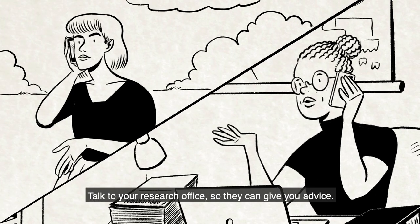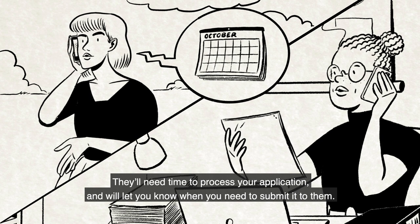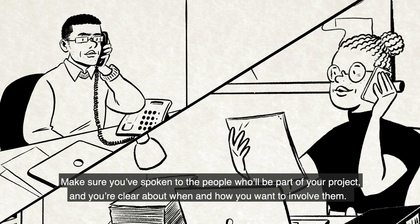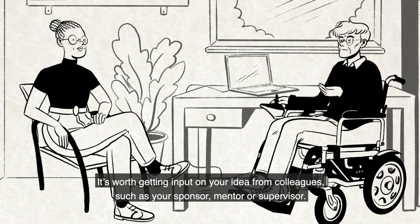Talk to your research office so they can give you advice. They'll need time to process your application and will let you know when you need to submit it to them. Make sure you've spoken to the people who will be part of your project and you're clear about when and how you want to involve them. It's worth getting input on your idea from colleagues, such as your sponsor, mentor or supervisor.